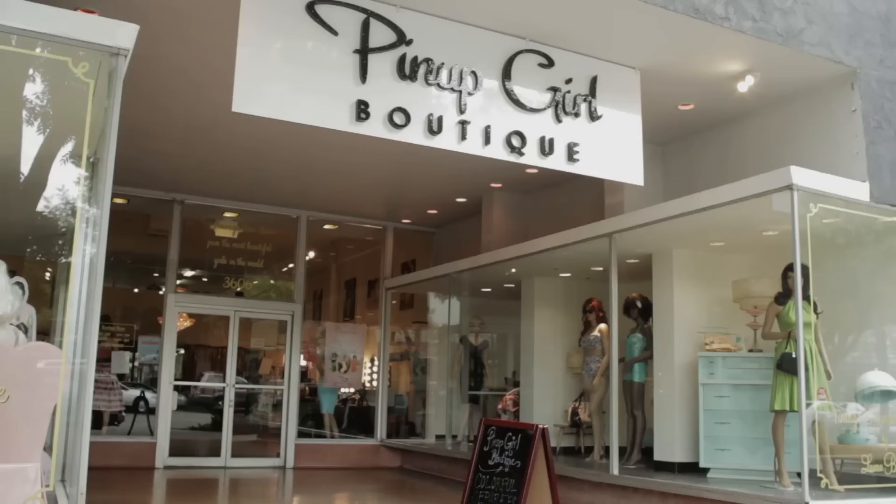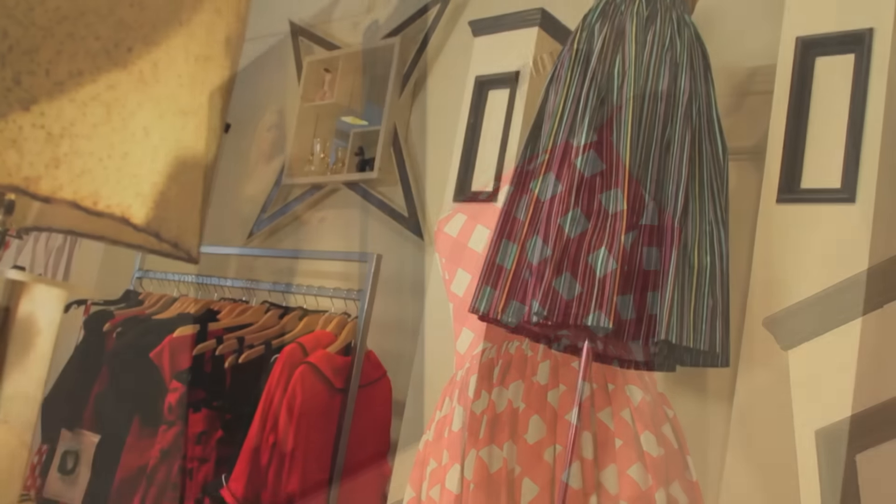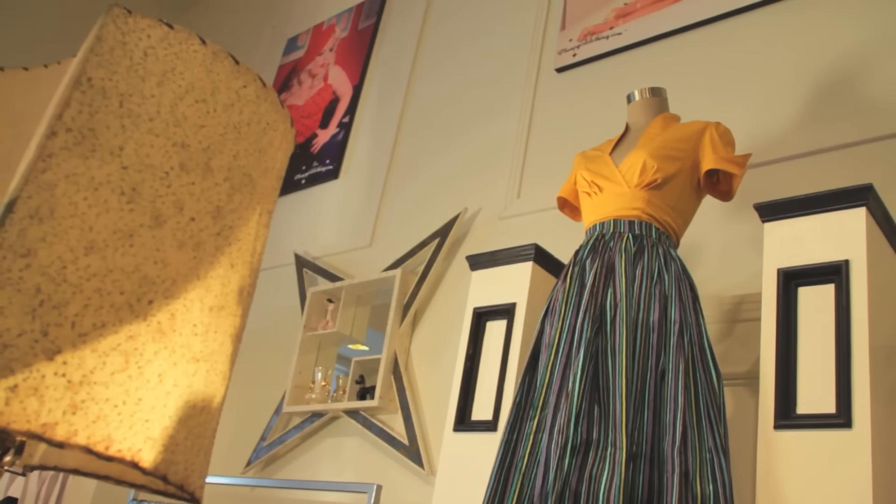Hi, I'm Castle, and we're here at the Pin Up Girl Boutique, where they make vintage-inspired clothing for the modern woman. Think Brigitte Bardot, Marilyn Monroe, Sophia Loren — and we're going to talk to Doris, who's the store manager.